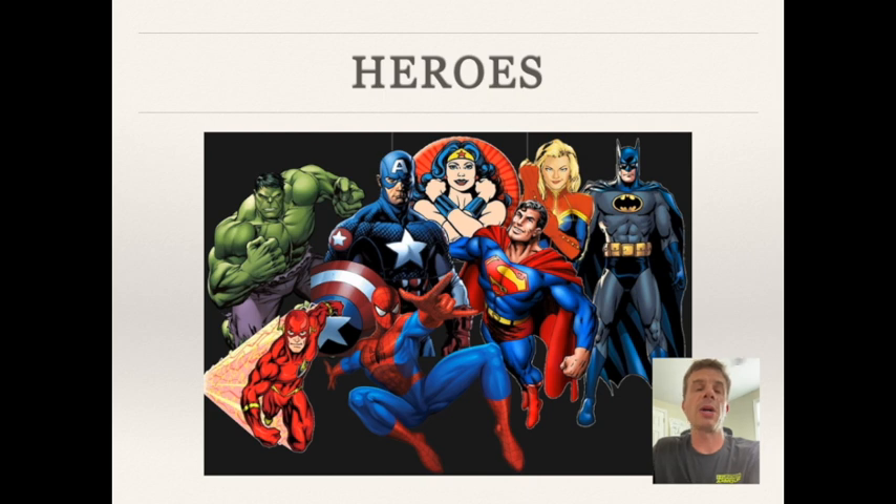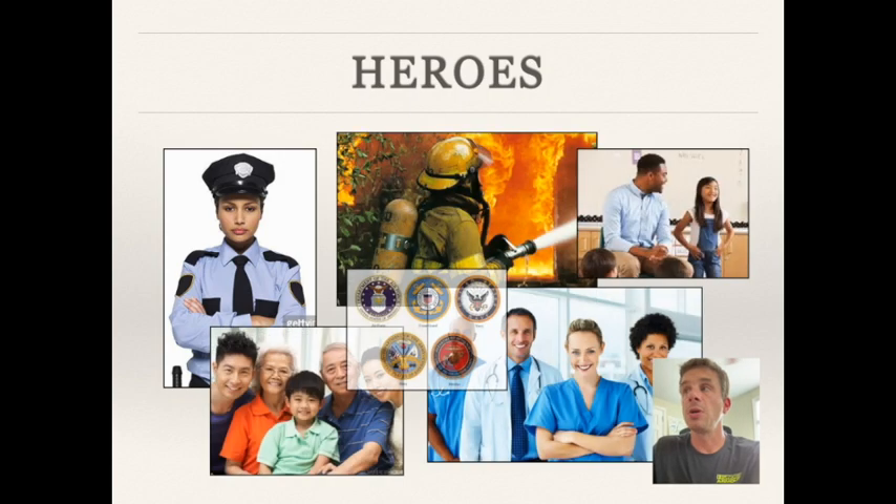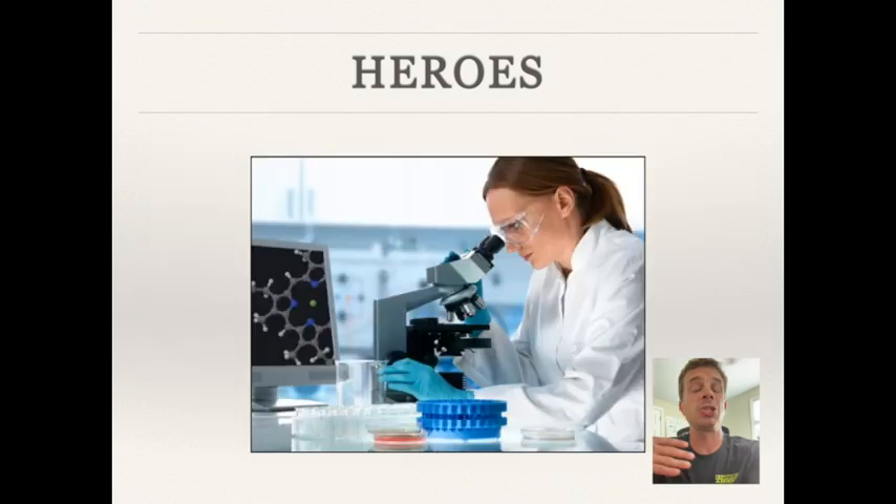When you see the word 'heroes,' most students think of fictional characters — but I'm talking about real-life heroes: police officers, firefighters, doctors, nurses, family members, teachers, the military. A firefighter who runs into a burning building to save lives is extremely heroic. But what's really cool about being a scientist is that when we come up with a cure for cancer, we don't just save 25 people from a burning building — we might be able to save 500,000 people every year from dying from cancer. That is amazing, that is heroic, and that is what's really cool about being a scientist.